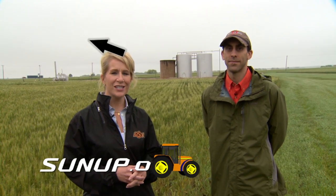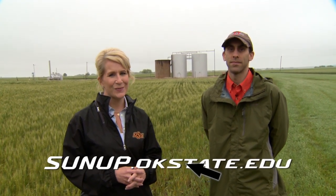Chad Penn, thanks a lot. Keep us posted on how things turn out. For a link to those fact sheets and for more information on water-based drilling mud application, go to sunup.okstate.edu.